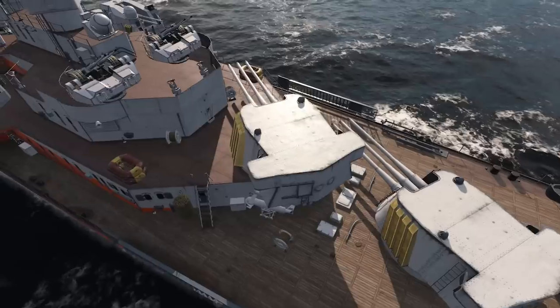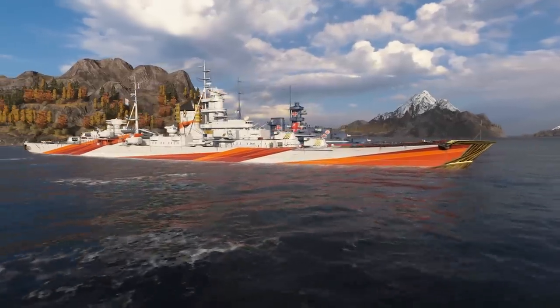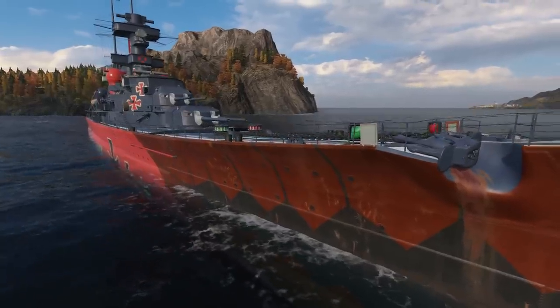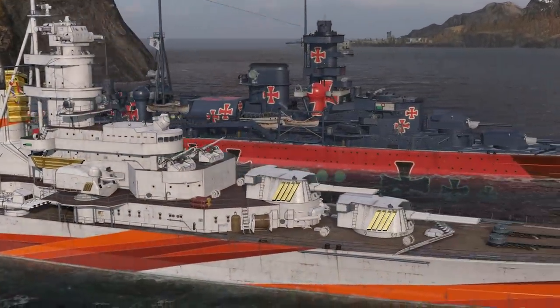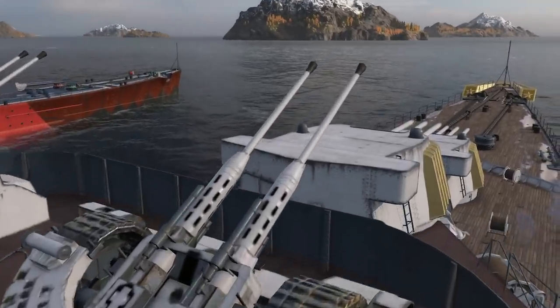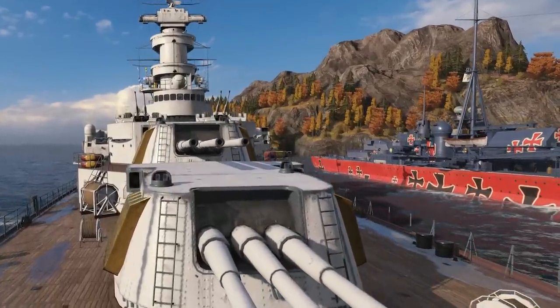The new branch starts at Tier VIII with Talin. German Navy enthusiasts will find the exterior of this ship familiar — Talin is one of the project sisters of heavy cruiser Admiral Hipper. This translates into decent HP and good armor on her sides and ends. However, because of her 180 mm guns, Talin can be formally classified as a light cruiser.